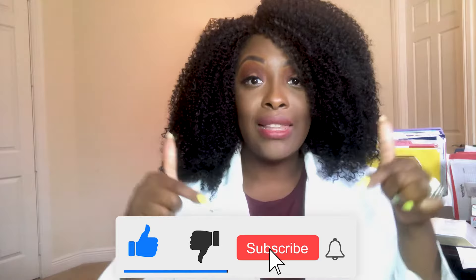Hey guys, it's me Professor D, and welcome back to my channel. On this video I want to cover nutrition. If you haven't done so already, please be sure to like, comment, and subscribe below. So let's get started.